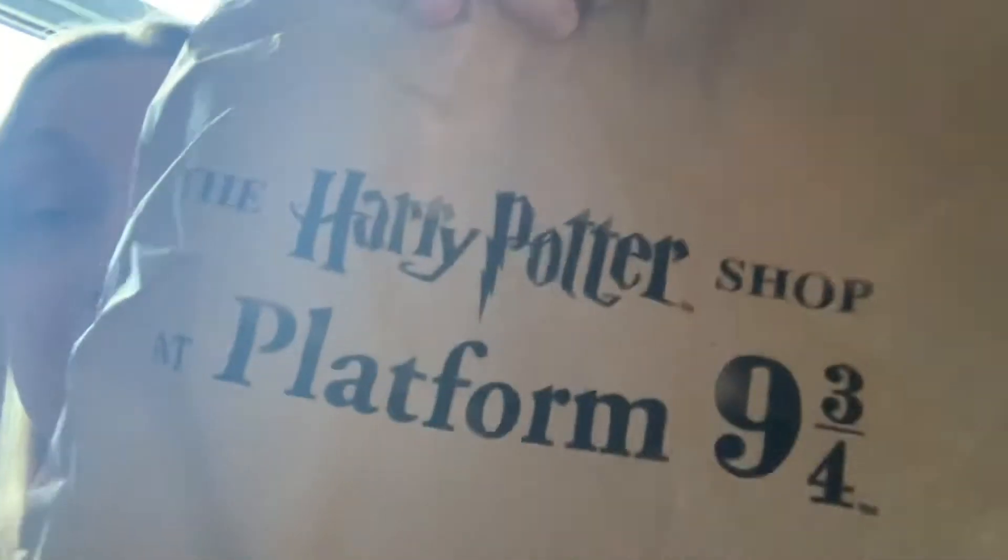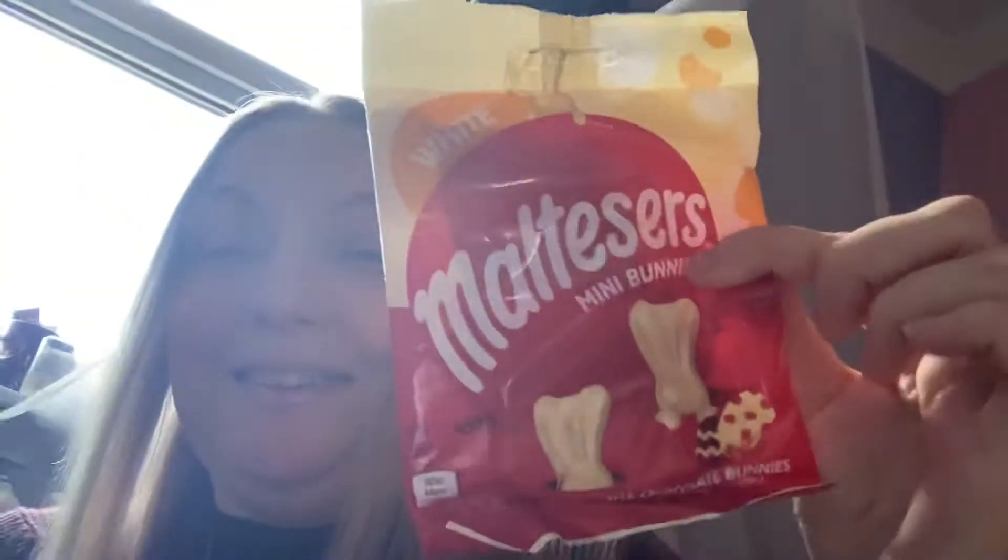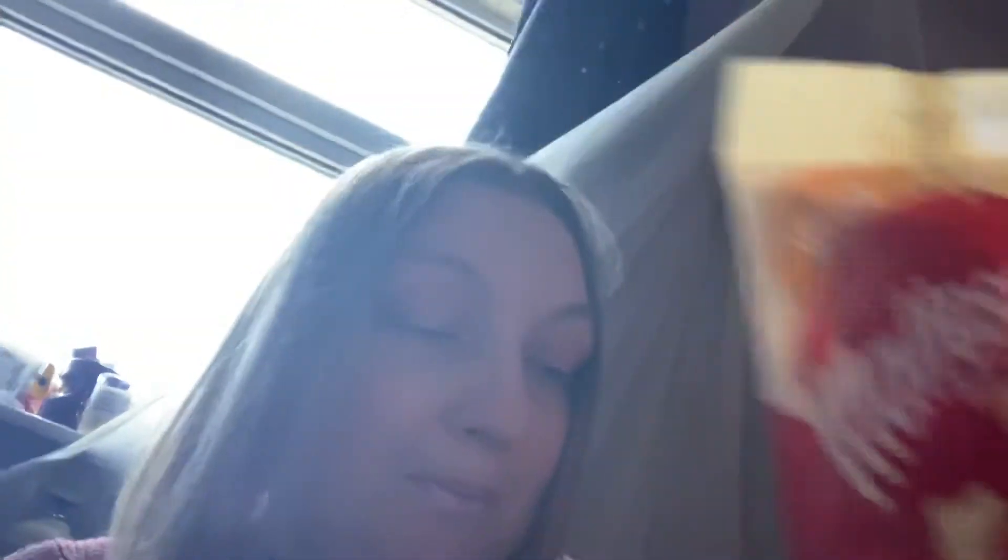He also got me a magnet but that's on the fridge so I'm not going to show you that. And also this is the bag they came in — Harry Potter Platform Nine and Three Quarters — that was the other thing he got me, plus Teasers white bunnies. Very cool.